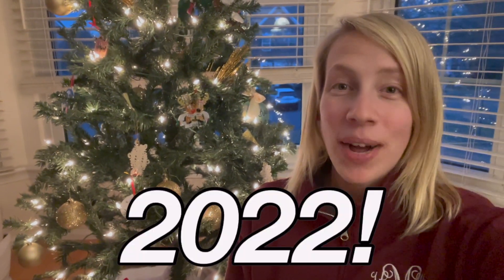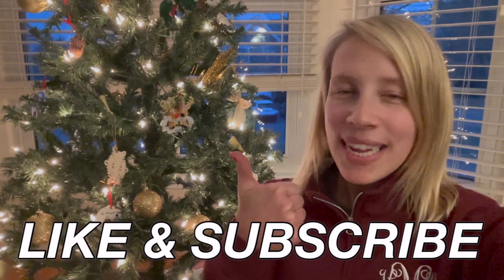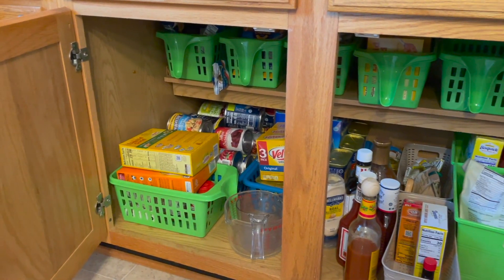Hi, this is Katherine with Less is Best, where having less and spending less helps us live our very best lives. Today we are going to be decluttering the house getting ready for 2022. I'm just going to go around and do little decluttering projects — each project takes under 10 minutes. So if you need some decluttering motivation, you came to the right place. Don't forget to hit the like button and subscribe so you don't miss any future videos. Let's get started.